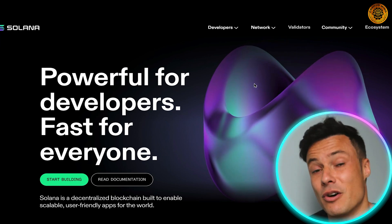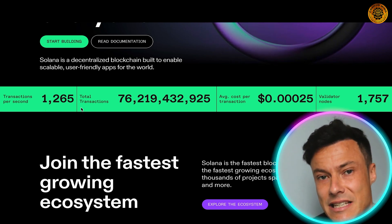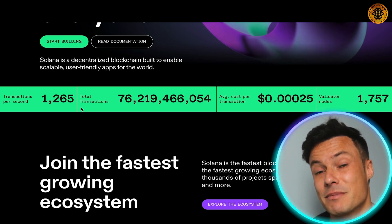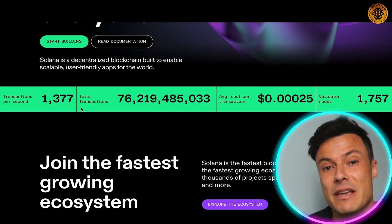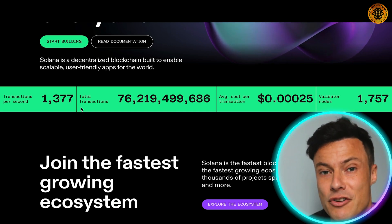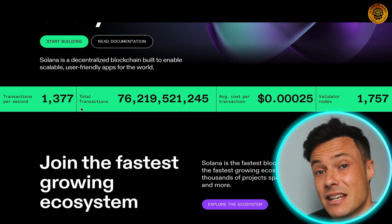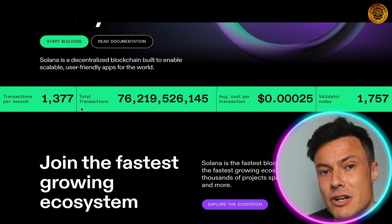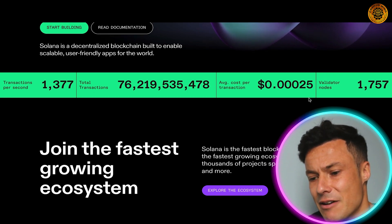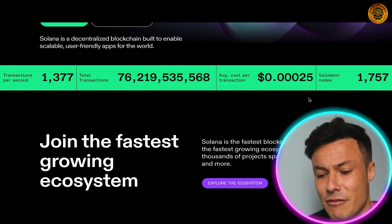The transaction speed is 1,265 transactions per second at the moment, with the ability to go significantly faster. It operates at around 30 times the speed of Visa, showing the opportunity for future use cases. The blockchain creates a new block every 400 milliseconds — compare that with Bitcoin which takes up to 10 minutes, and Ethereum up to around 10 seconds. This enables far faster and much cheaper transactions. The total transactions so far is 76 billion, and the average cost per transaction is $0.00025, which is insanely cheap compared to Ethereum's gas fees.